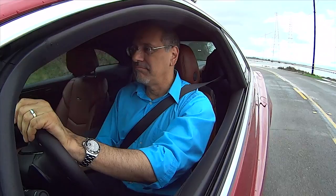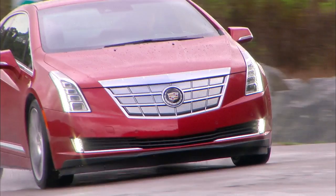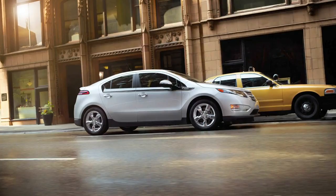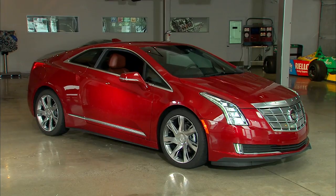Or more like peanut butter and caviar? So what is an ELR? It's a compact car, same class as a Honda Civic or a VW Golf. And while it is a sibling to the Chevy Volt, it's actually 11 inches longer — although you wouldn't know it judging by this stubby nose under that aluminum hood. The rest of the car seems to be a shrunken-down CTS coupe.